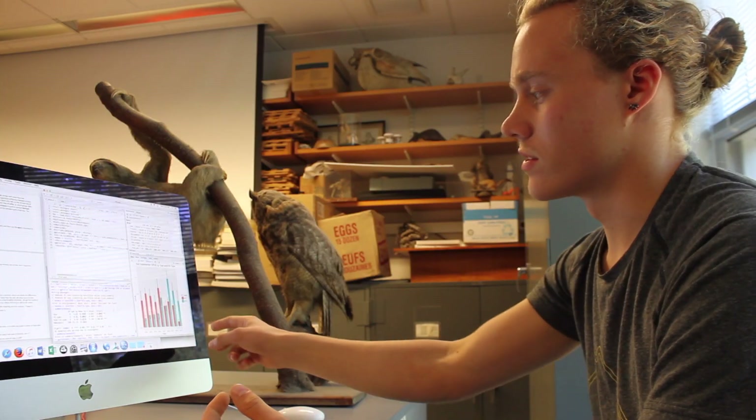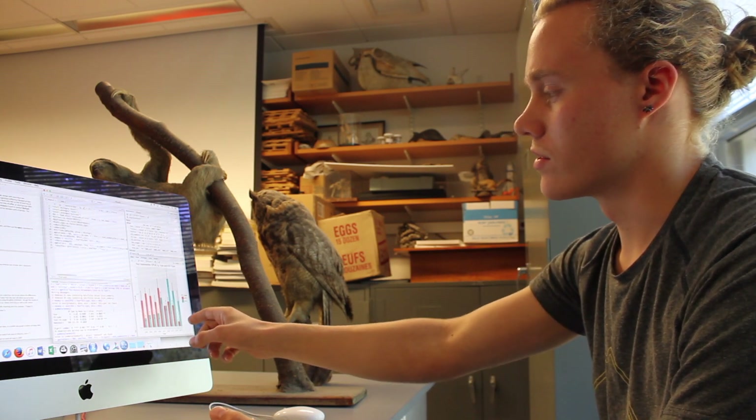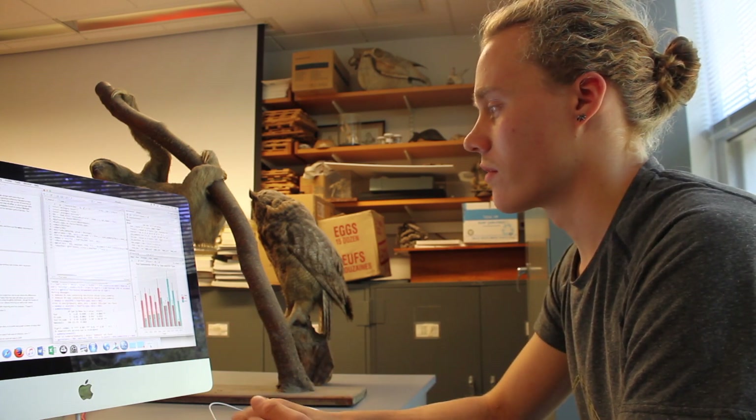We can ask questions about whether salamander populations are fluctuating over years and think about why — and that's something the students are working on now. Hopefully we'll be able to give you some hypotheses. Across the years of this study we're seeing a decrease in the salamanders' use of our artificial cover objects and a slight increase in their use of natural cover objects.